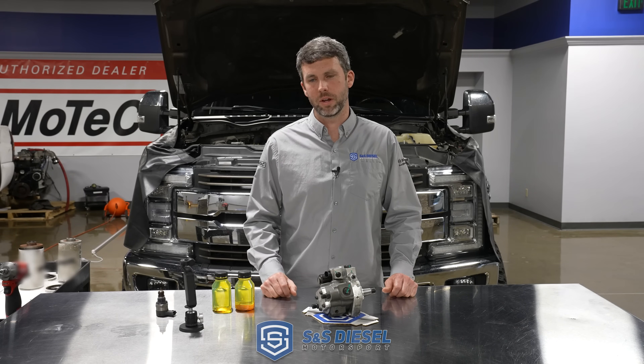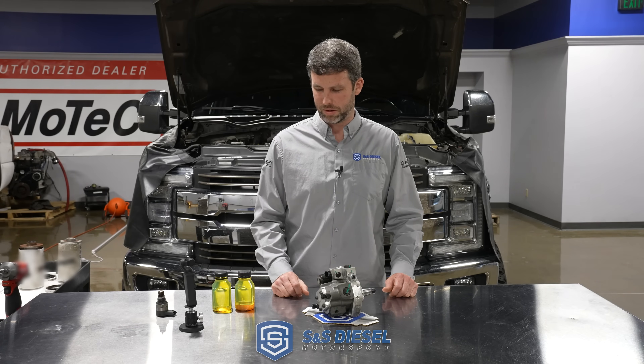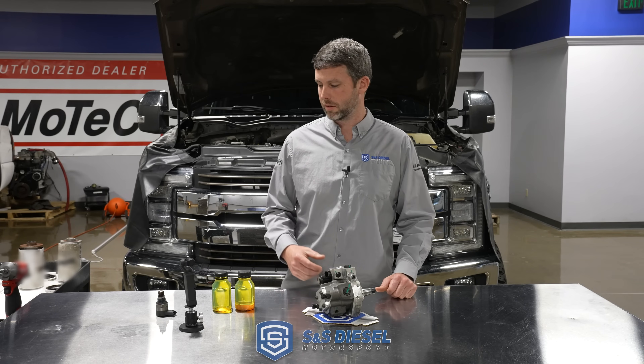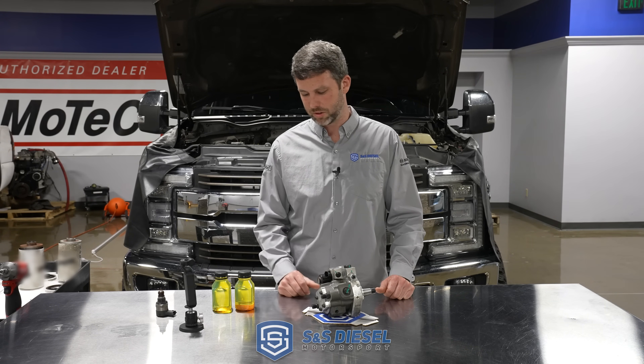Hey, I'm Luke with S&S DC Motorsport, and we just had every 6-7 Power Stroke's worst nightmare happen to us. We're going to explain a little bit about what happened, why it happened, and the carnage, and how you can prevent it. So let's dive into it.